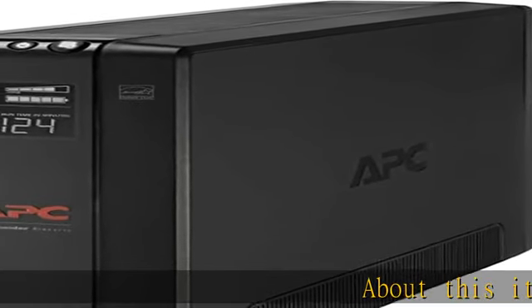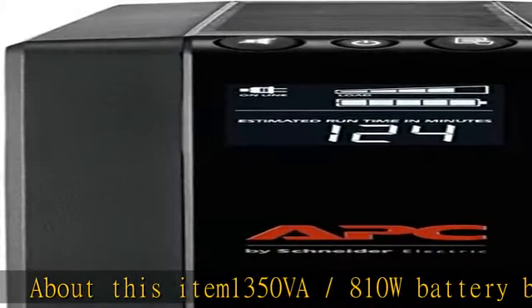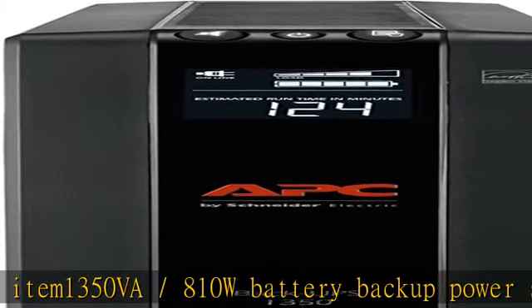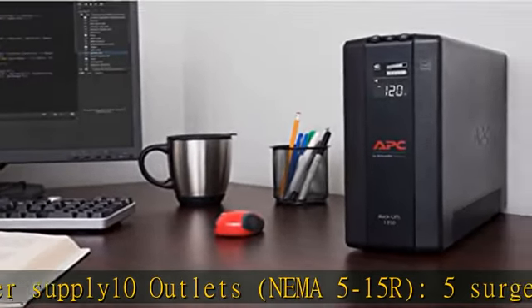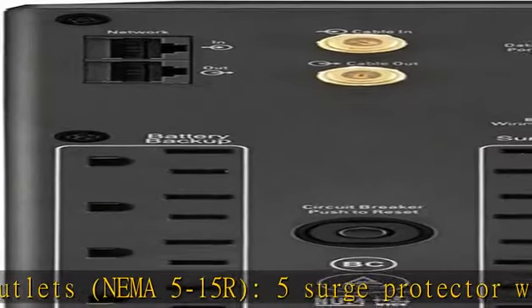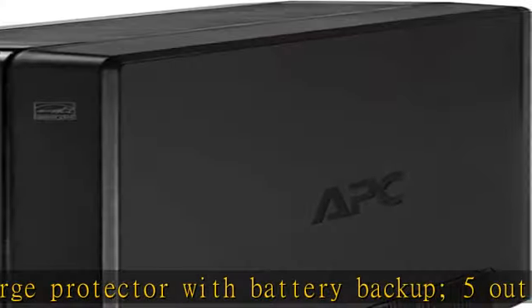1350VA, 810W Battery Backup Power Supply. 10 Outlets: NEMA 5-15R — 5 Surge Protector with Battery Backup, 5 Outlets with Surge Protection Only. 1 GB Network Dataline Protection. 6-foot Power Cord with Right Angle 3-Prong Wall Plug, NEMA 5-15P.